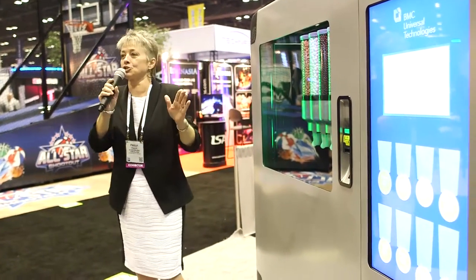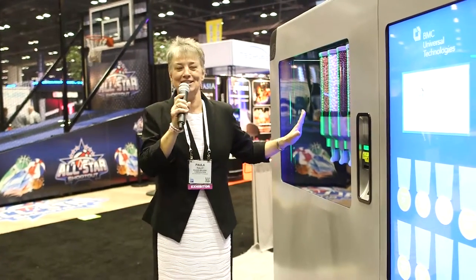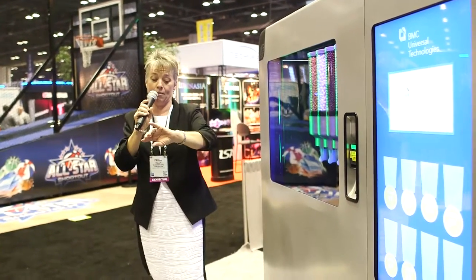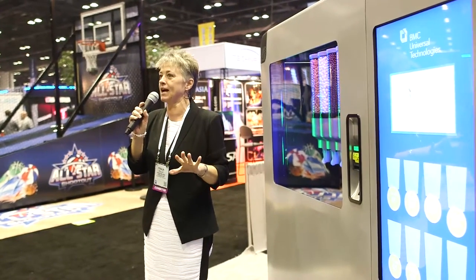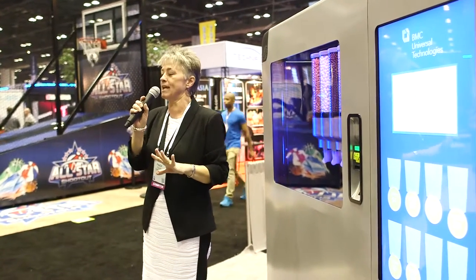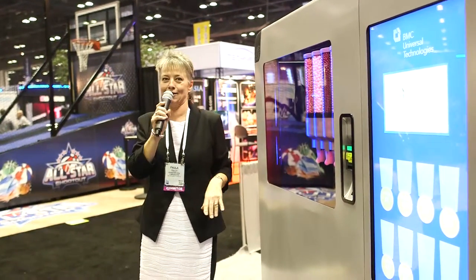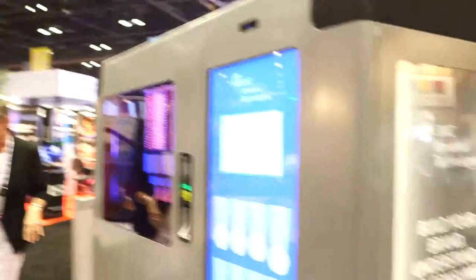I could talk to you for a long time about the media aspects of this kiosk, so please, if you have questions — because I'm probably into your question time — take my card and call me, because there is nothing I like more than talking about our media kiosk. Thank you. We'll also take a couple of questions here — if anyone does have questions, technical or from the marketing side, just let us know.